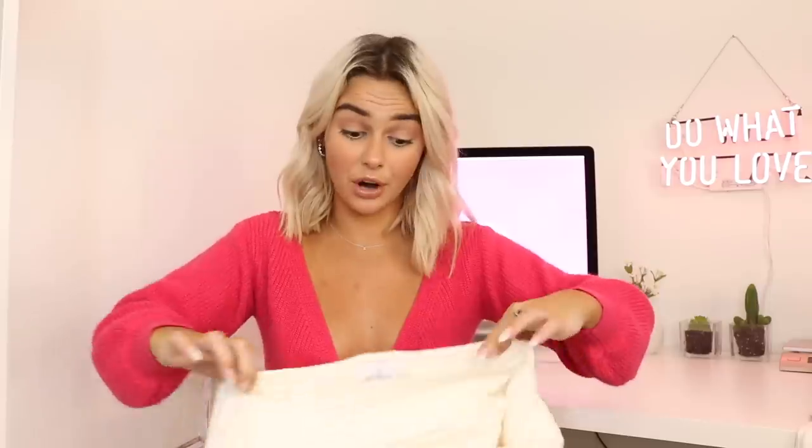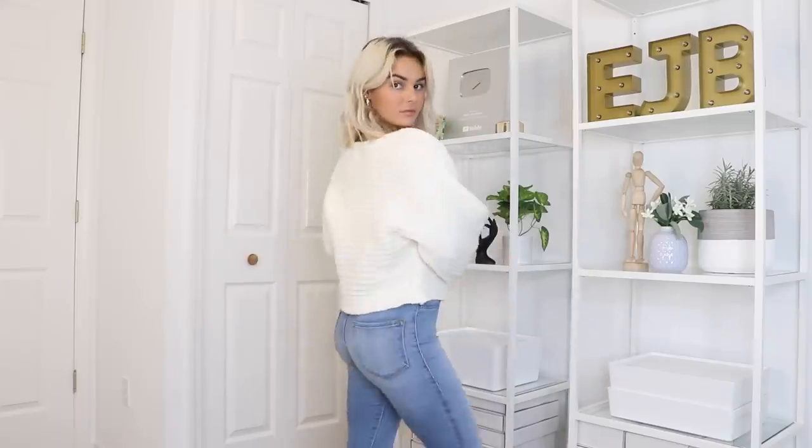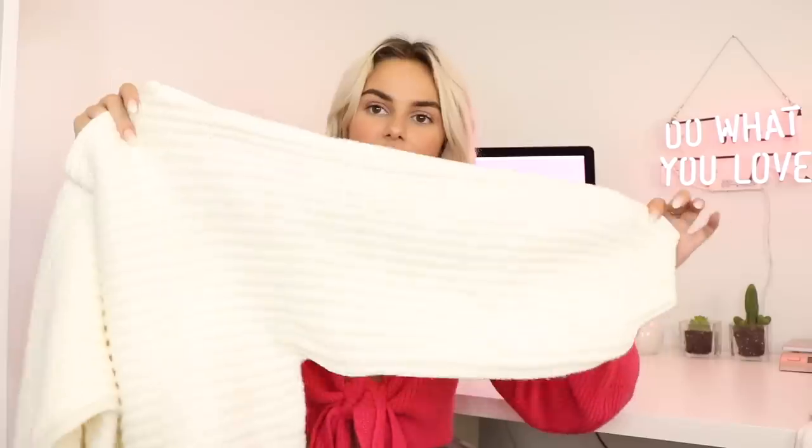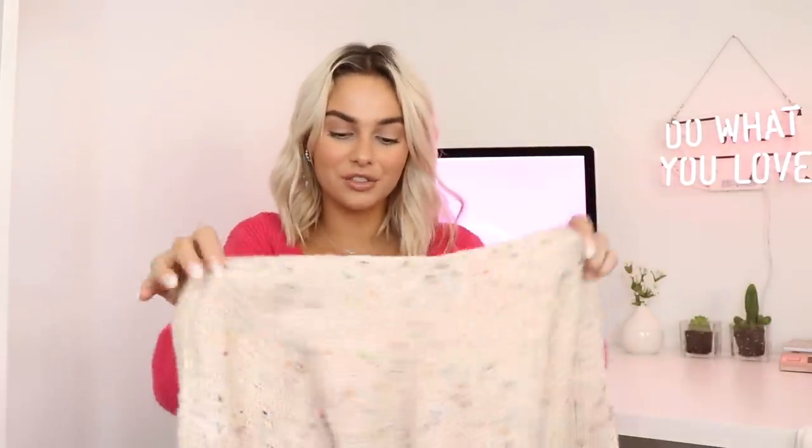The next sweater I've already worn — I wore it in a picture on Instagram and a bunch of you guys were asking where it's from. It is this cream knit white sweater. You can never go wrong with a creamy white sweater during fall — it's probably one of my favorite sweater colors. This one's a really nice thick knit. I love the neckline because it's just a straight neckline that covers without going off your shoulders — a cool, modern take. The sleeves are a little wider with a cinch at the wrist, and the bottom is a straight cut.